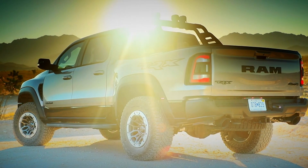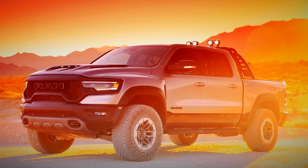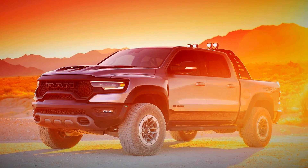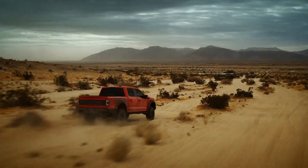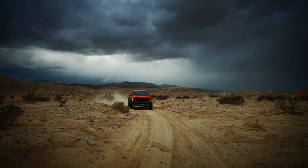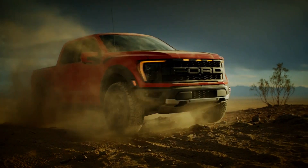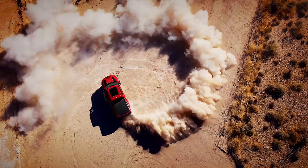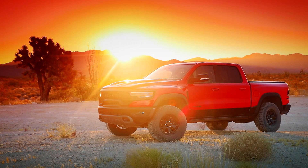It's quicker than the Raptor then, but perhaps not for long. Ford hasn't taken kindly to being out-picked by Ram, and has now announced a new Raptor R due to be revealed later this year, complete with a Hellcat-rivalling V8 motor, likely one from the 760 horsepower Shelby Mustang. For now though, the Ram is king of the hill — and the desert for that matter.